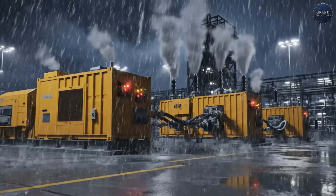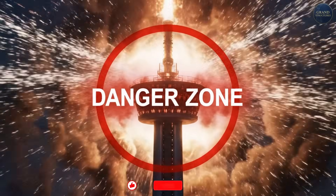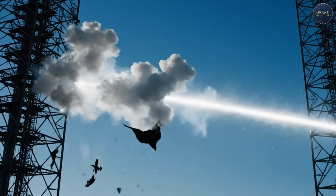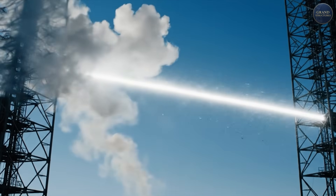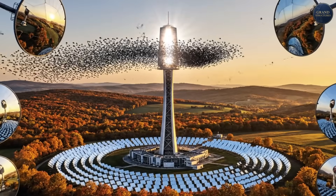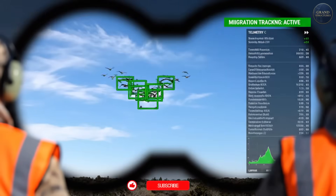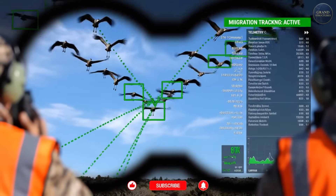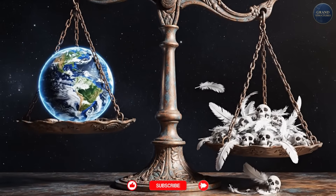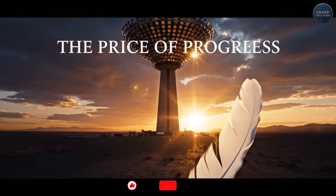There's a darker side to concentrating 50,600 mirrors onto one point: anything flying through the beam gets incinerated. Birds that fly through the concentrated solar flux experience temperatures over 500 degrees Celsius and ignite mid-flight. Environmental groups call CSP towers 'megatraps.' Studies at California's Ivanpah plant found hundreds of birds killed annually — they mistake the bright receiver for water bodies and fly toward it. Ashalim has similar issues. Mitigation efforts include acoustic deterrents, visual markers around the exclusion zone, reduced flux during migration seasons, and ongoing monitoring. It's a brutal trade-off: build renewable energy to save the climate, but kill wildlife in the process.